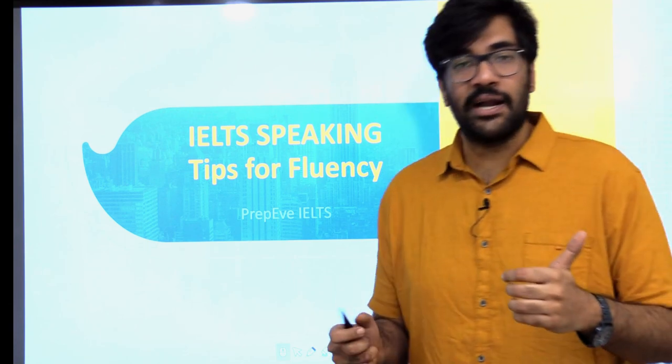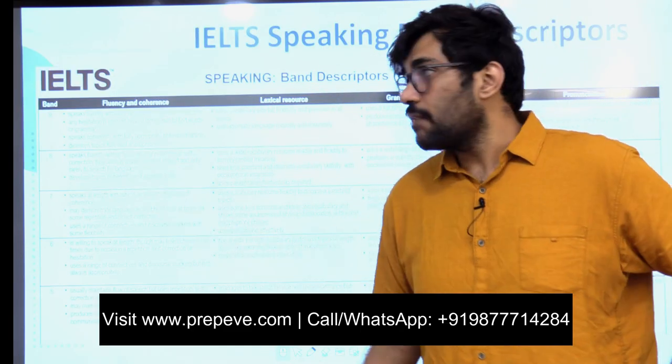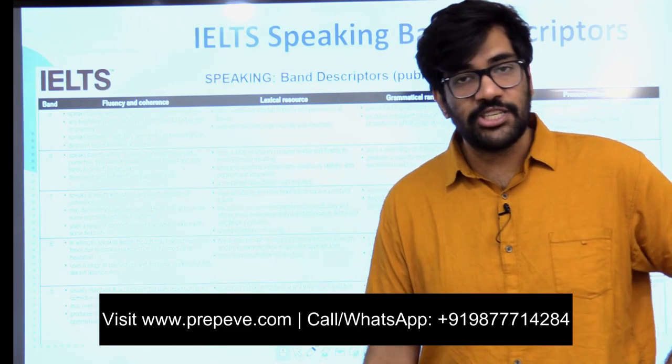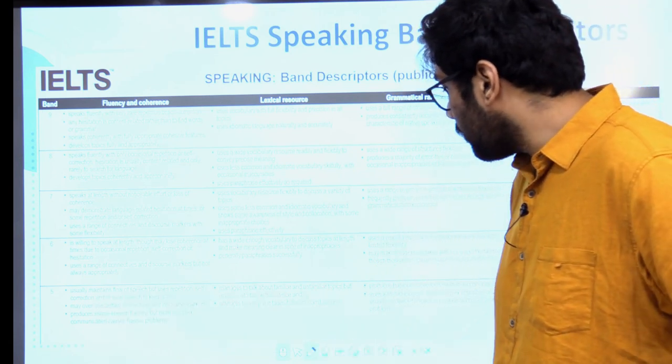Now, how do you know what IELTS is demanding out of you? You get to know that through the IELTS speaking band descriptors. I have downloaded this document from the official IELTS website, just to give you guys a quick overview of the four parameters.